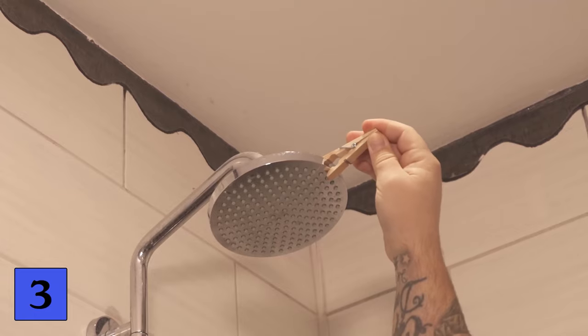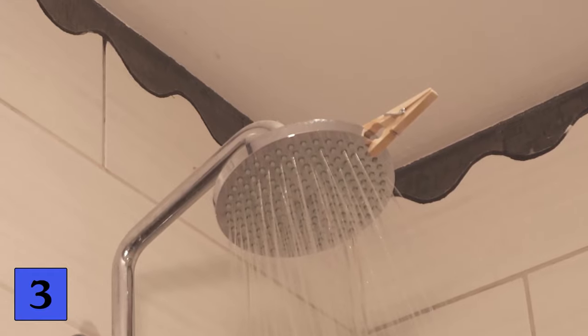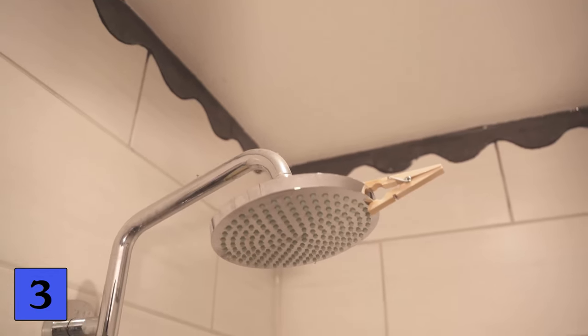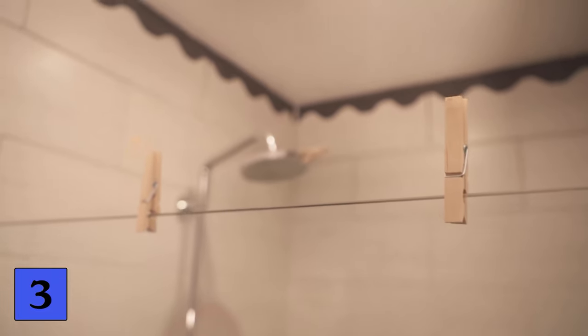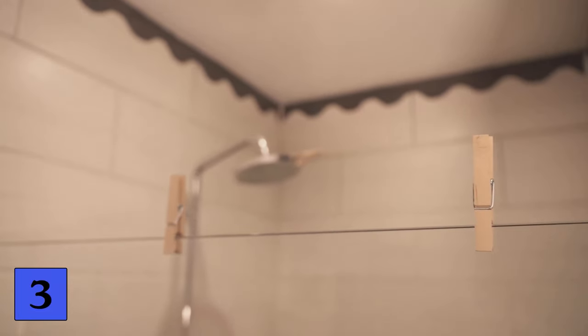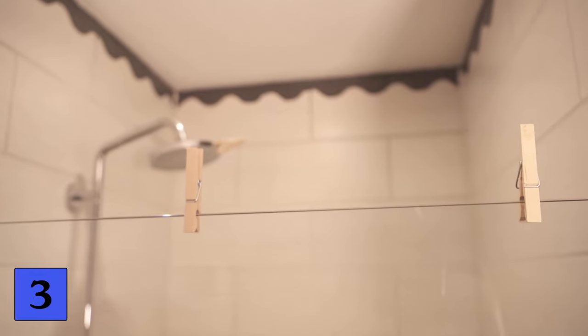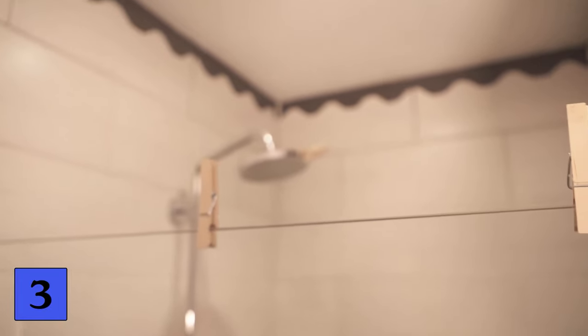You can also put it somewhere else, for example on your shower curtain or on the shower door. Every time you take a shower, the essential oil is released by the heat and the vapors ensure that your entire bathroom smells really nice afterwards. All you need is a clothes peg and an essential oil. You can use the clothes peg again and again — just add a few more drops of essential oil every now and then to keep it smelling nice.